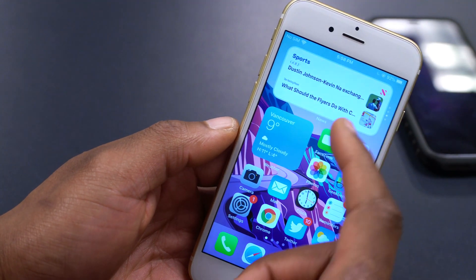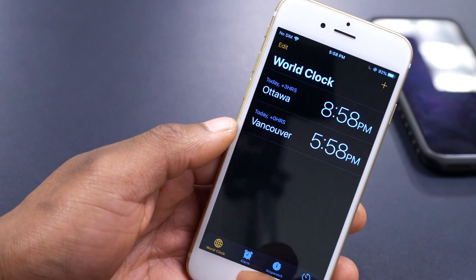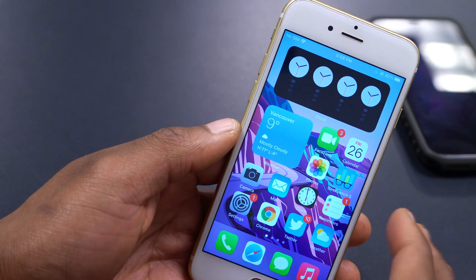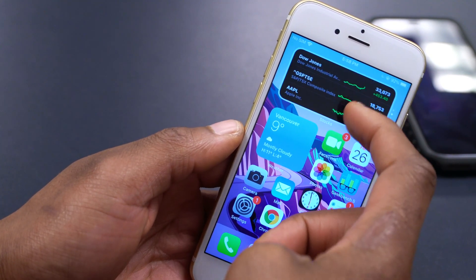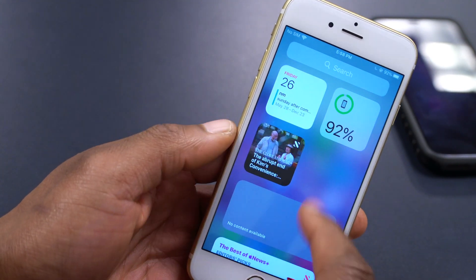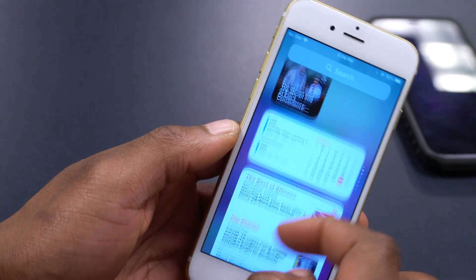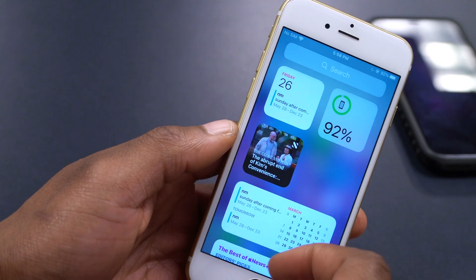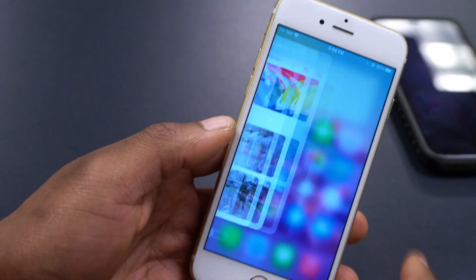The Stocks widget is displaying as it should. Some apps are blank in the widget but open fine when launched directly. I may have to re-add the stack — delete the blank ones and re-add them. The same issue is persistent on the widget page, so re-adding the widgets may fix it.